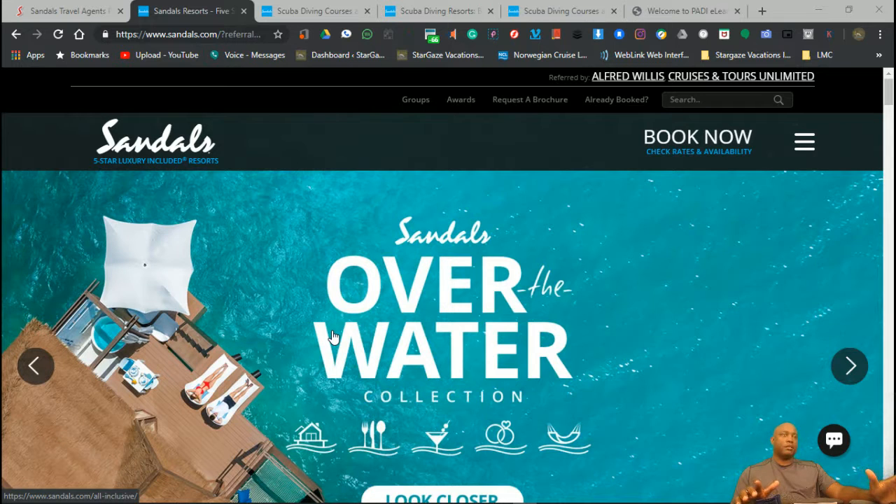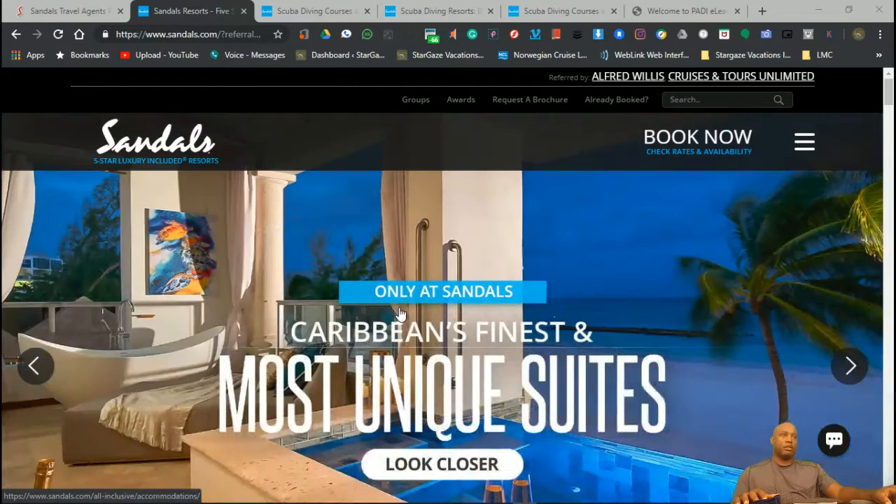But if you like to scuba dive, this is what this video is about — how do you have unlimited scuba diving while you're staying at Sandals?